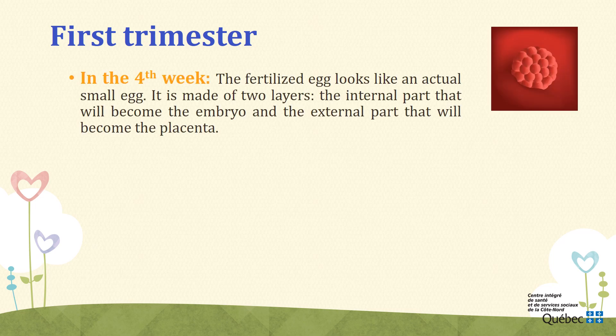Week 4. One week after fertilization, the fertilized egg settles in the mucous membrane found in the mother's uterine wall. The fertilized egg looks like an actual small egg. It is made of two layers: the internal part that will become the embryo, and the external part that will become the placenta, the envelope used to protect and feed the embryo. At this point, the nervous system is already in its first stage.